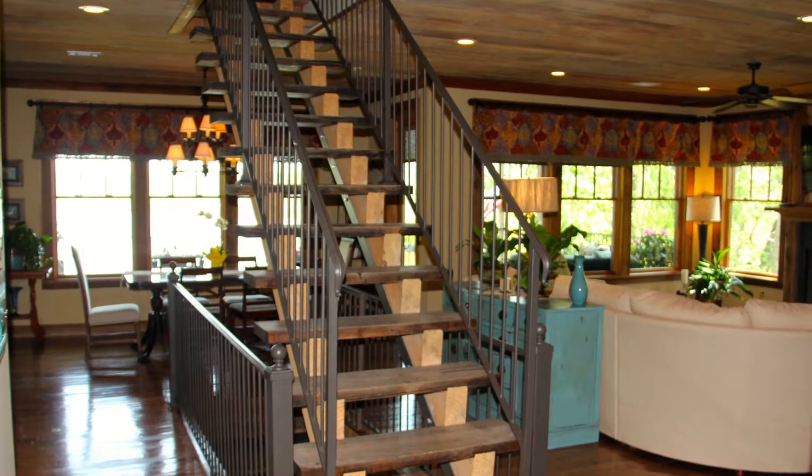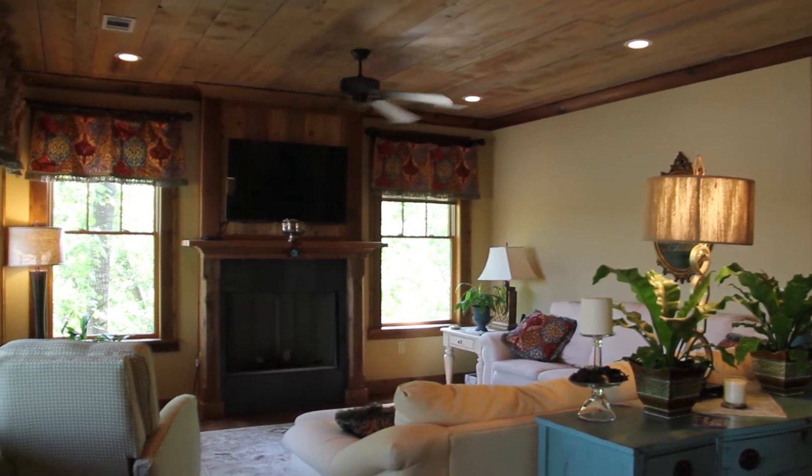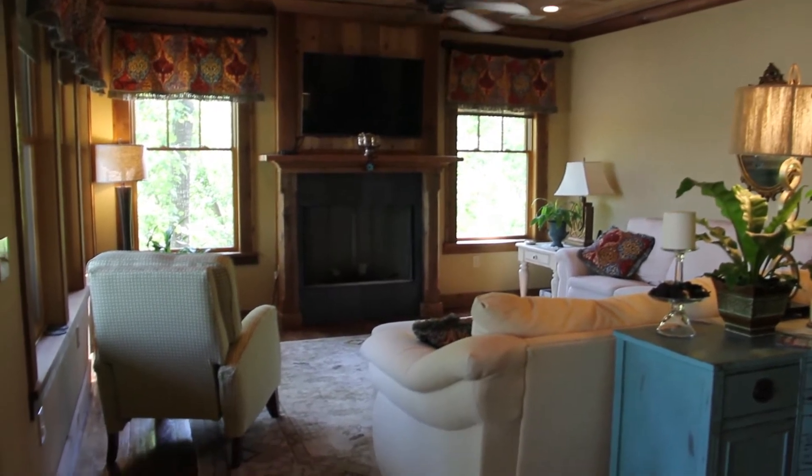Inside, the home has an open floor plan with rustic details like custom wood floors, ceilings, staircases, and trim. Each room is filled with windows that bring in natural light and views of Lake Martin.